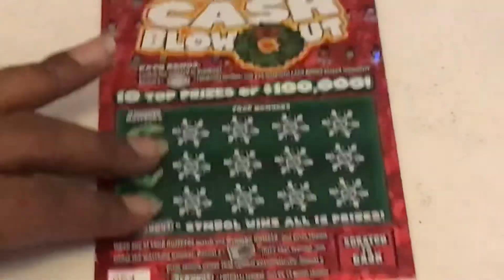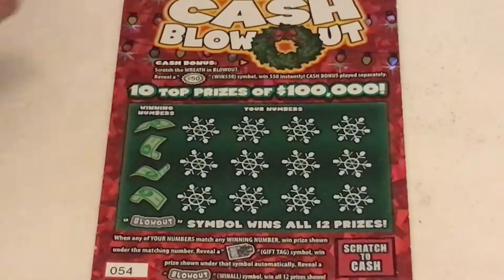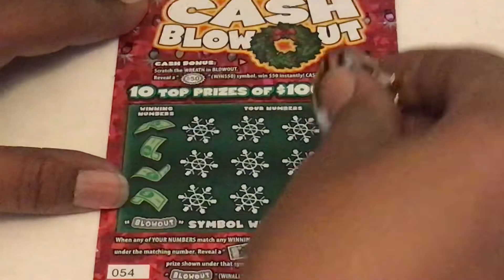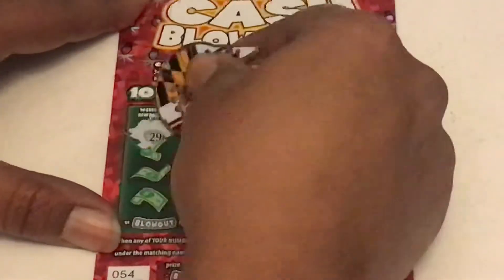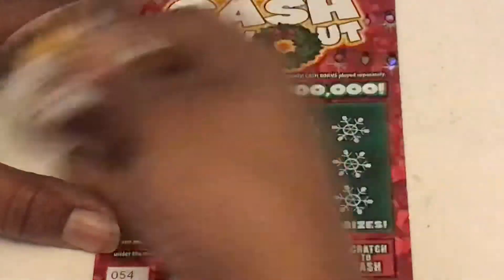These $5 tickets were not nice to us today. Alright, ticket 54. Let's see if we can get that blowout for the win all. We are looking for 29, 14, 23 and Baby Dolls' 4.